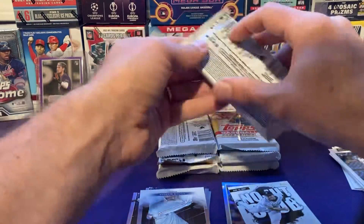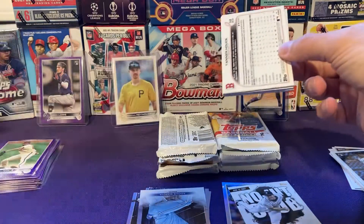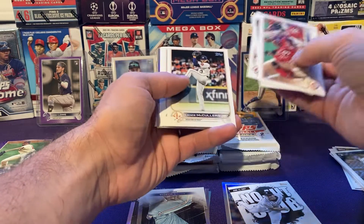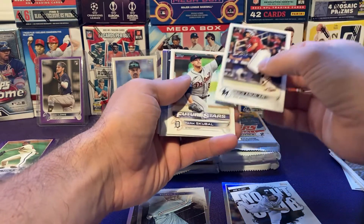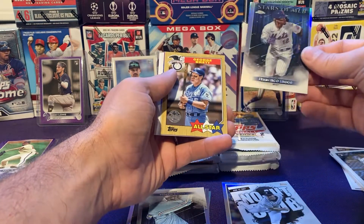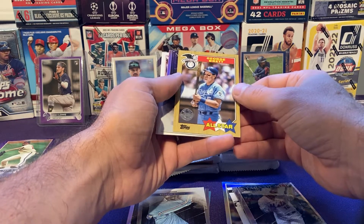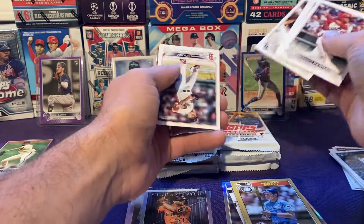We've got seven packs to go. I got some other stuff to open on the channel — got a lot of goodies coming from Walmart and Topps. The love-hate relationship with Topps Chrome has everybody all up in arms. I'm not going to buy any more Topps Chrome retail — I'm done with it. I'm going to stick to the hobby products with the silver packs, and stick with the light boxes and the Logo Fractor boxes.